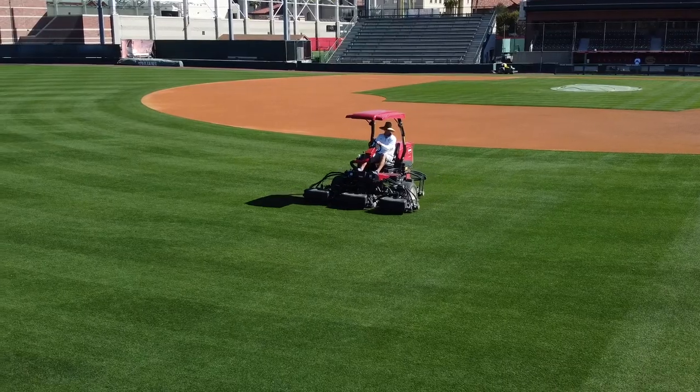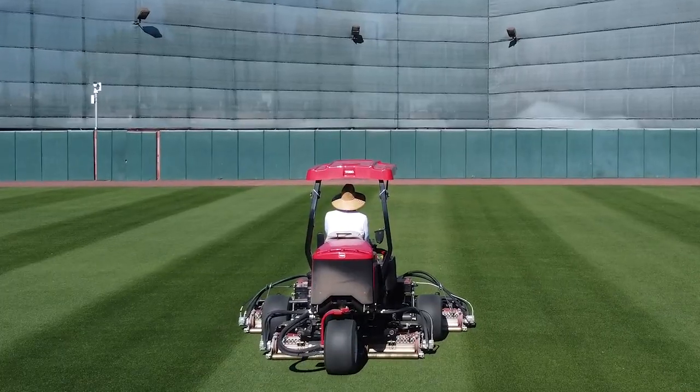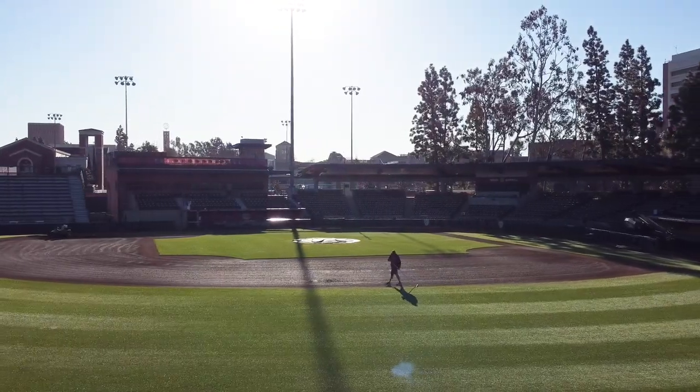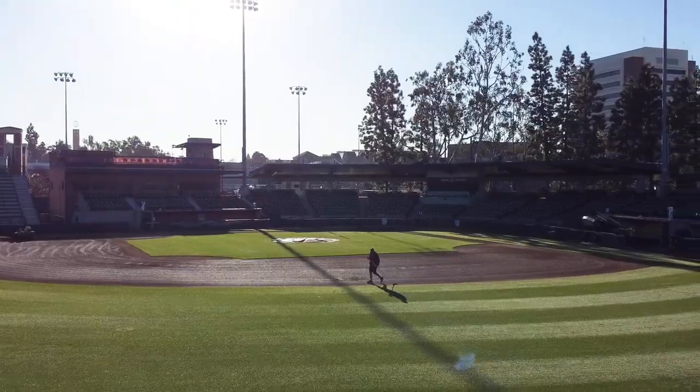We're pretty traditional here with what we do as far as artistic-type designs, but I think there's something really special about the simplicity of just a straight checkerboard and having those checkers pop in the grass. I don't know that we need big logos or anything in the outfield to really stand out. There's something subtle about having a very simple pattern that just grabs your attention.